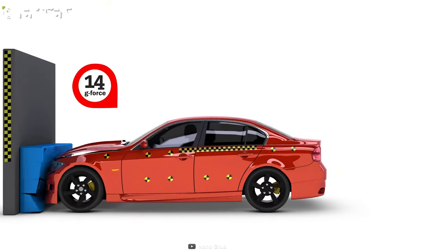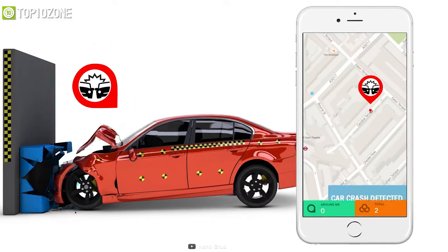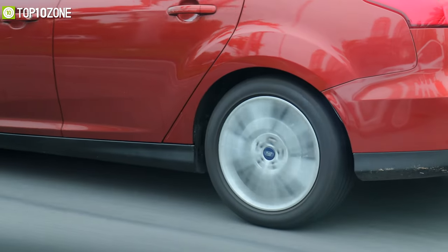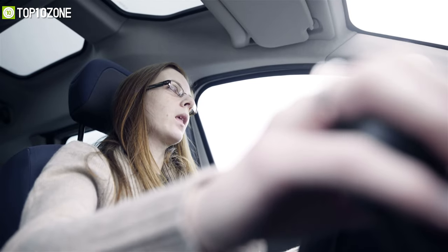Working automatically and seamlessly with the vehicle, the AutoBeacon is able to detect unfortunate crashes and send an SOS notification to your emergency contact immediately. When affixed to your car's dashboard, this tiny little gadget makes the difference between life and death. Its 3-axis accelerometer detects all aspects of your car's movements, which helps it to detect accidents.